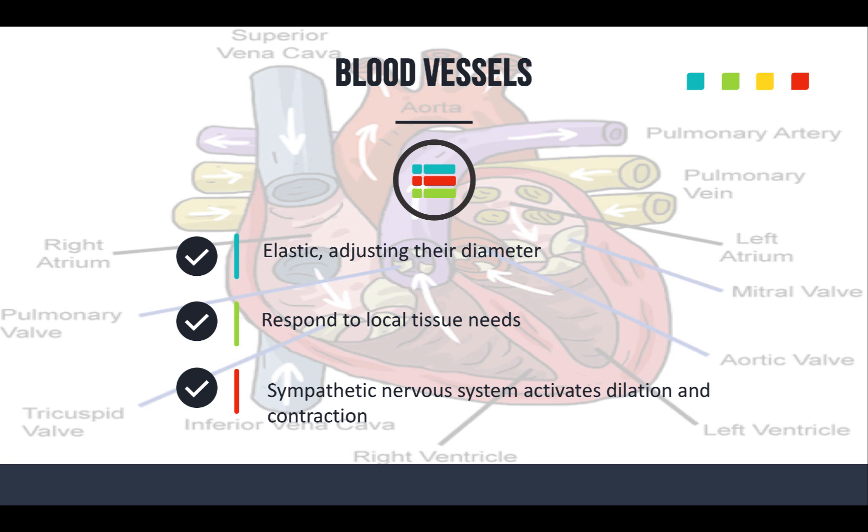This is a basic overview — you could do an hour-long presentation just on blood vessels, blood pressure, or stroke volume alone. I want you to see this review of what you probably already know to hopefully ring some bells. If you don't understand what's happening, go ahead and do some more research, crack open that book, and move that knowledge needle just a little bit to help you be a better provider and do better on your exams.